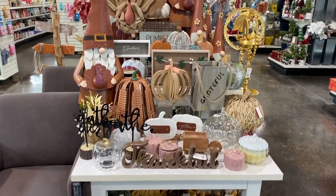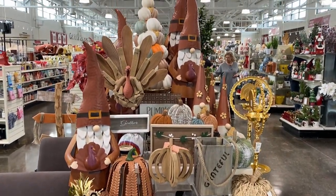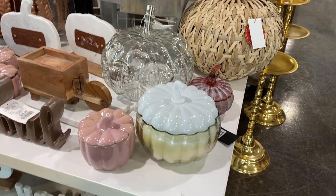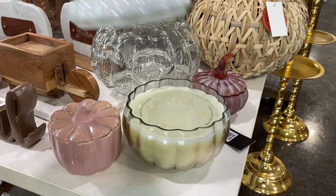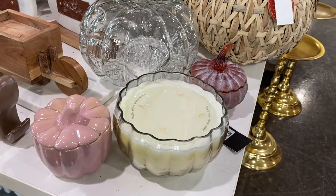As soon as you walk in the door there's a Thanksgiving fall display. I'm not a fan of the gnomes but I do think some of these pumpkins will look great on a shelf or on a coffee table. Some of these are even candles and who doesn't love a yummy fall candle.